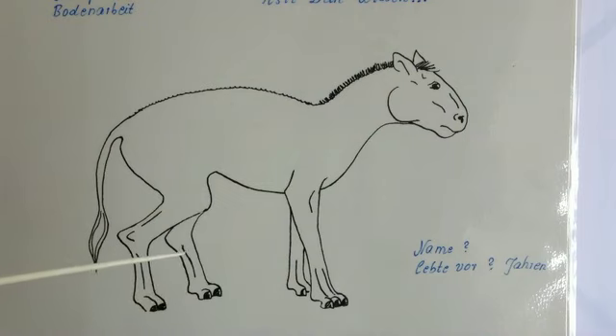Es ist gar nicht so auf der Weide gestanden, sondern hat in Wäldern gelebt. Das hat vor 55 Millionen Jahren gelebt, dieses Tier.